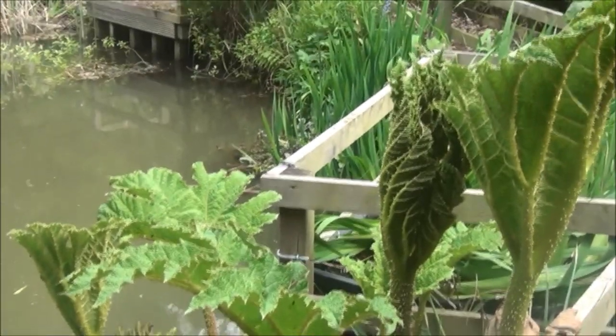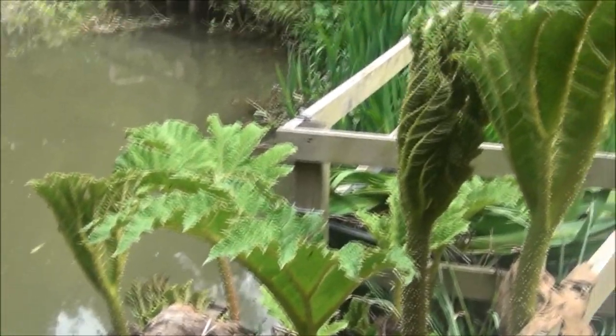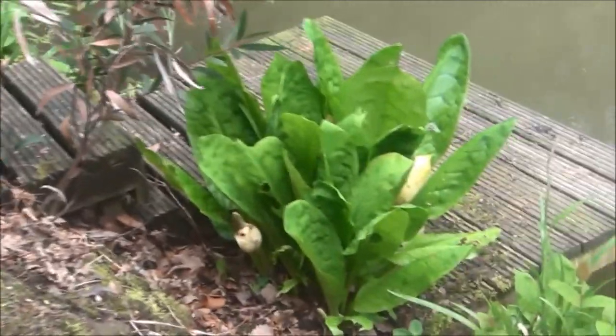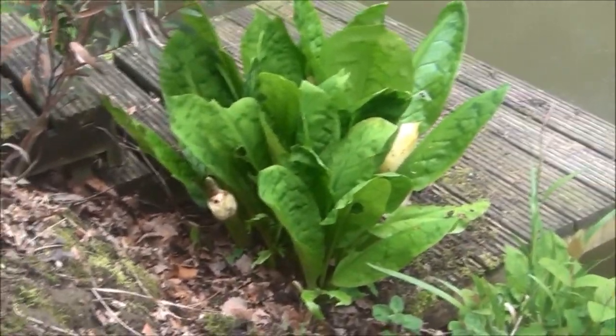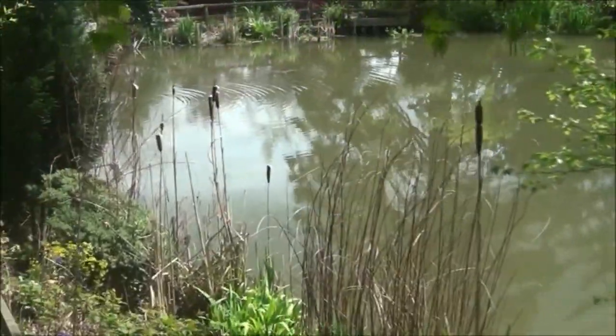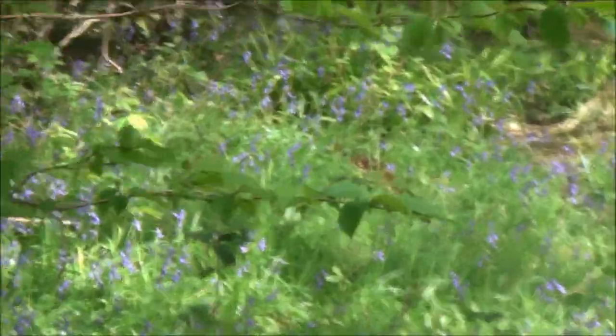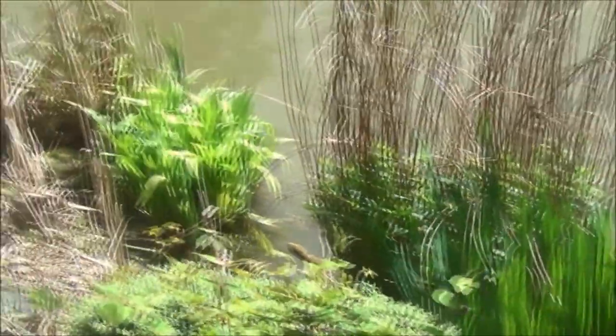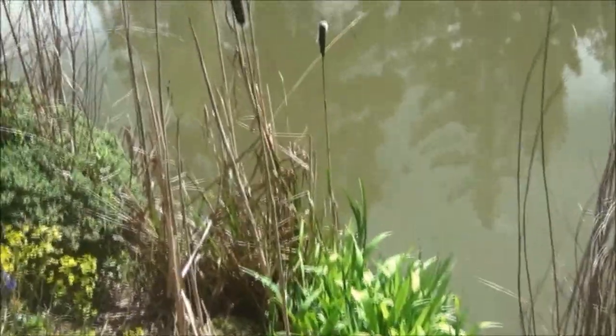The gunnera has started growing — this normally gets about eight to nine feet high and these leaves can get up to six feet across. There's a big old skunk cabbage there; they've just about finished flowering now. Still can't see any fish — I'm beginning to get a little bit worried now. Oh, there you are! There's a nice iris coming up here — there'll be a bonnie one there in flower.